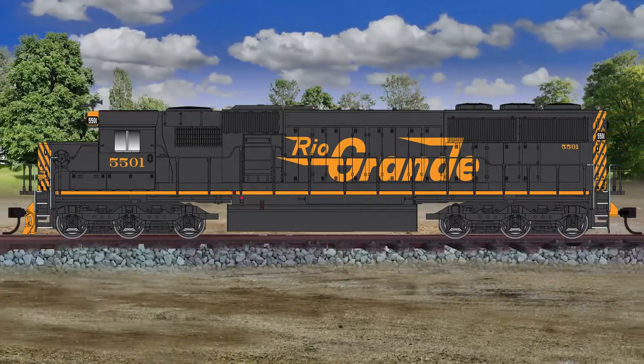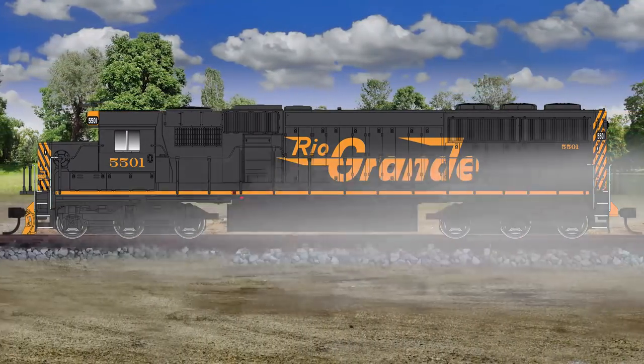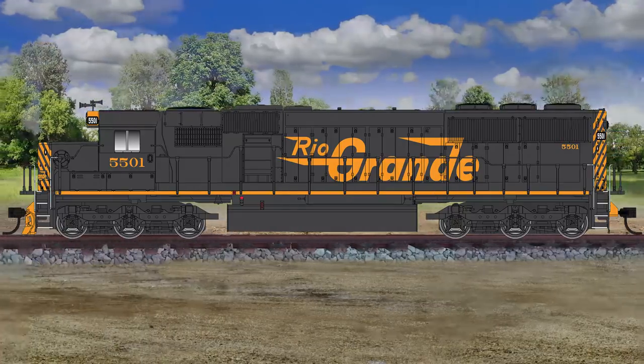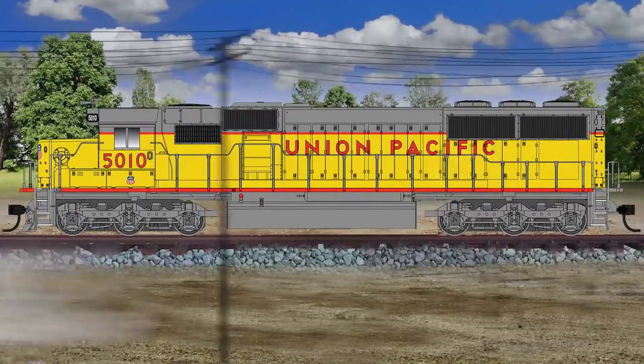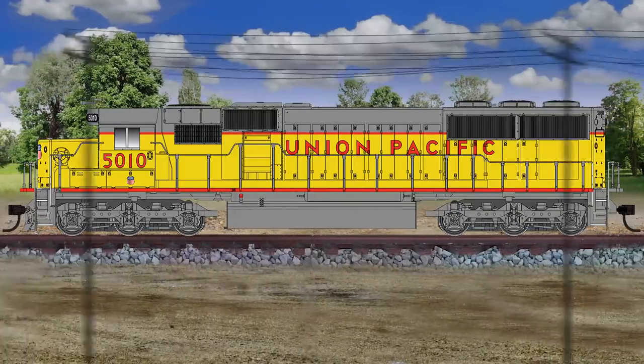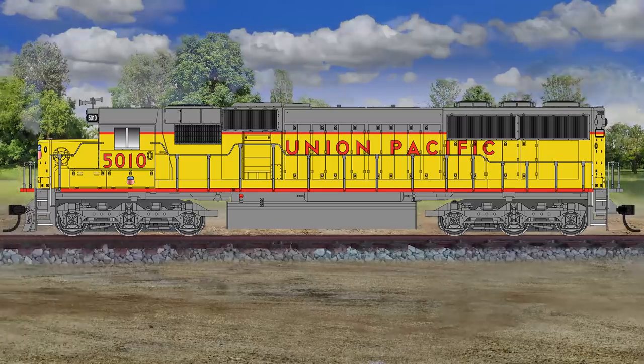Under the handsome hood is an all-new Walther's Proto drivetrain with newly tooled power trucks and HTC side frames, along with a 5-pole skew-wound motor, 14-to-1 gearing, dual-machine flywheels, LED headlights, and a heavy die-cast metal frame. Available with ESU sound and DCC for both DCC and DC layouts or standard DC models.